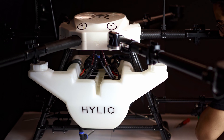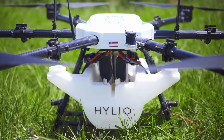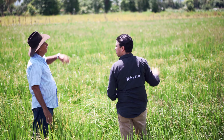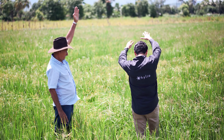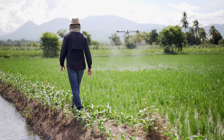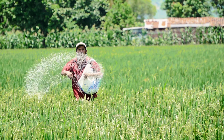We engineer and assemble all of our technology with quality and care right here in the USA. Customer service is our top priority — we've walked the walk, servicing hundreds of farmers in some of the trickiest terrain this world has to offer.